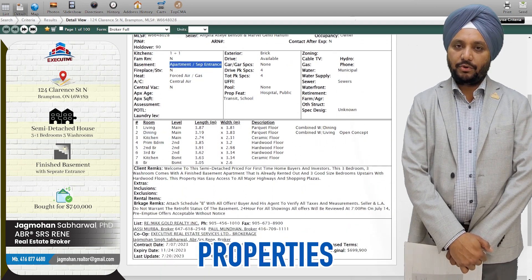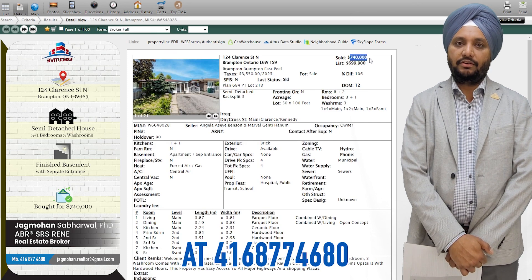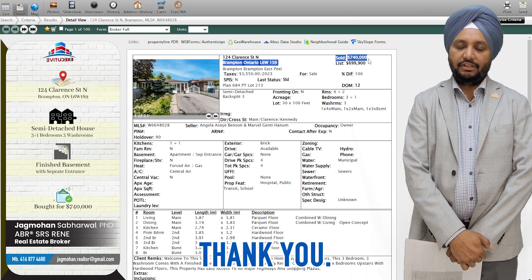If you are looking to buy similar properties in Brampton or in the neighbouring areas, give me or my team a phone call at 416-877-468. Thank you.